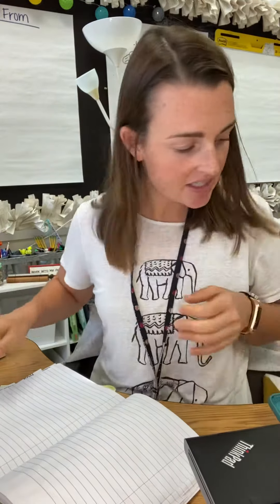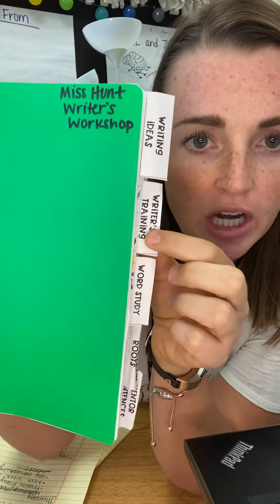Hi Gators, this is Ms. Hunt. I wanted to tell you about writing today. So you need to get out your writing notebook and you need to open to the Writers in Training tab. It's the second tab in your notebook.